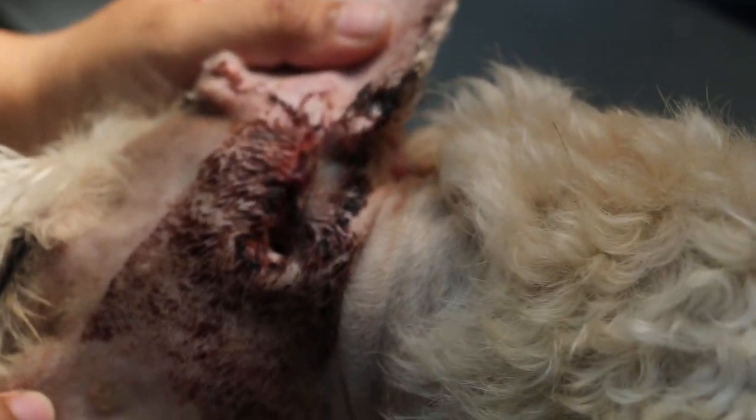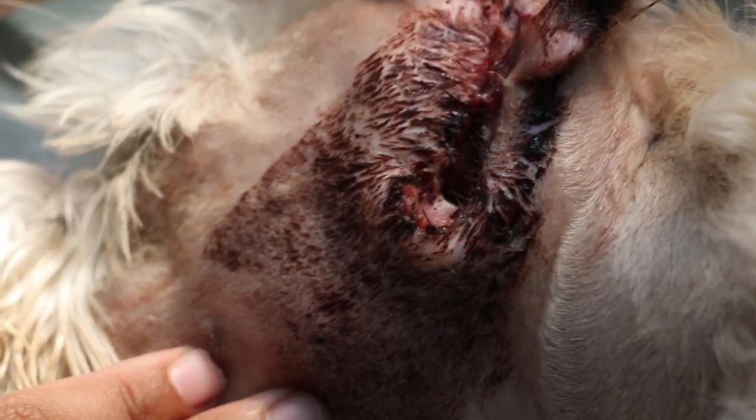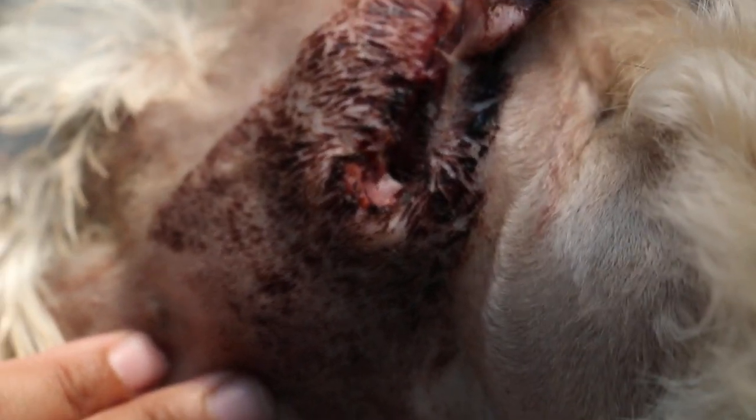The other side is also the same. The vertical ear canal has been removed, so we only have the horizontal ear canal — you can see. So now we just sedate the dog because it's painful, but we have painkillers already.